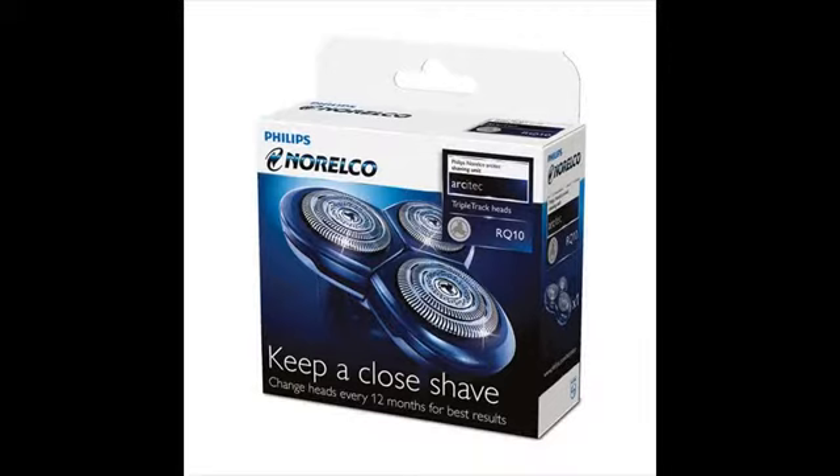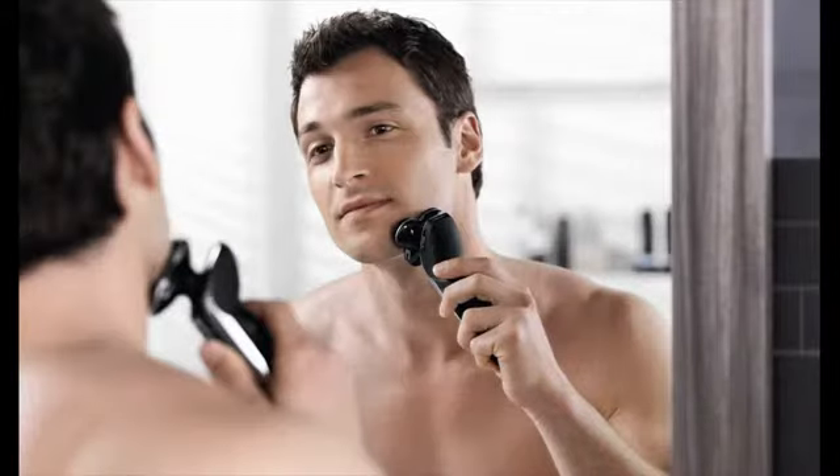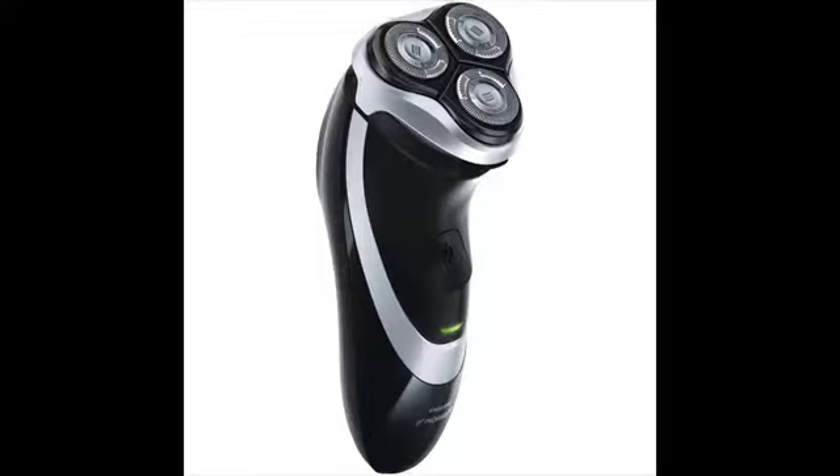Modern top electric shavers are very efficient and powerful. Some of them can give you a close shave just like the blade, but they can be noisy, especially the foil shavers. If you prefer a quiet shaving then rotary shaver is the best shaver.